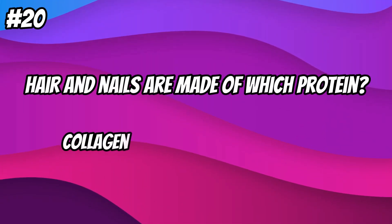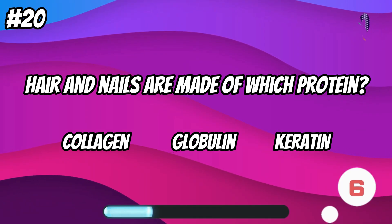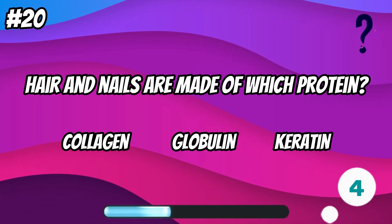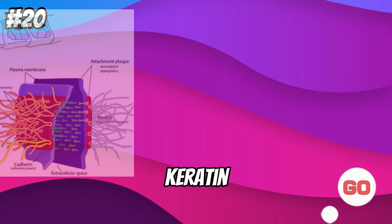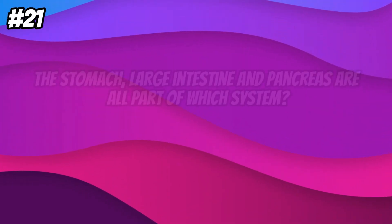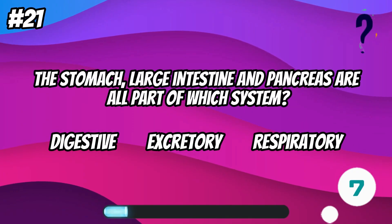Hair and nails are made of which protein? They are part of which system?